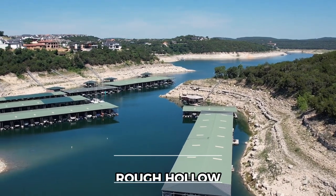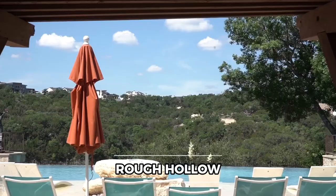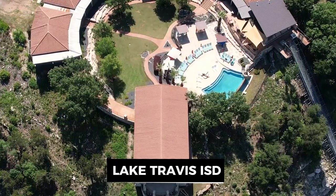Rough Hollow is one of the most highly sought-after communities on Lake Travis. It's part of Lake Travis ISD. I actually did an entire full-blown neighborhood tour of this community earlier, so definitely check that one out afterwards — it covers all the amenities and great things that Rough Hollow has to offer. But for this video, I just want to talk about what's left with Weston Homes.